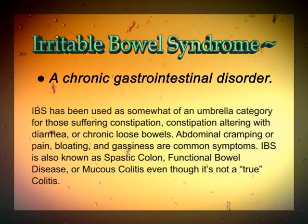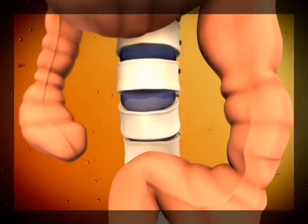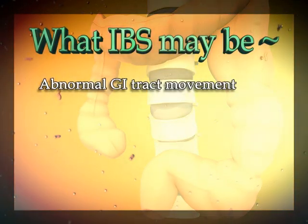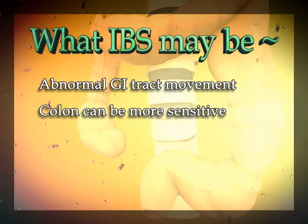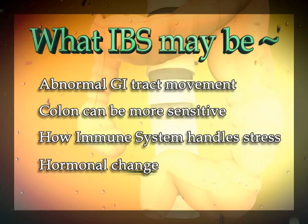IBS is also known as spastic colon, functional bowel disease, or mucous colitis, even though it isn't a true colitis. Although the main causes for IBS are currently unknown, research has shown that IBS may be the result of abnormal gastrointestinal tract movement due to a change in the nervous system's communication between the brain and GI tract. Others may suffer from IBS due to their colon being more sensitive, their immune system handling stress and infection differently, or it could be a hormonal change.